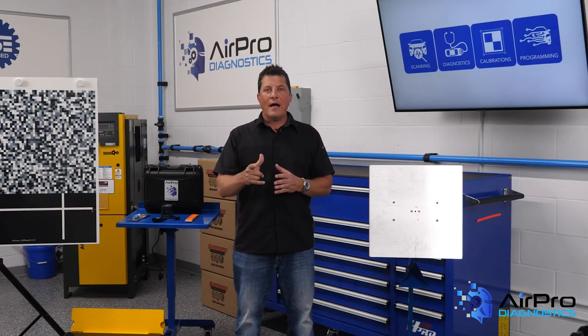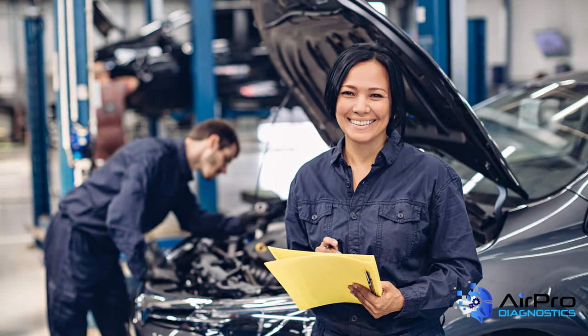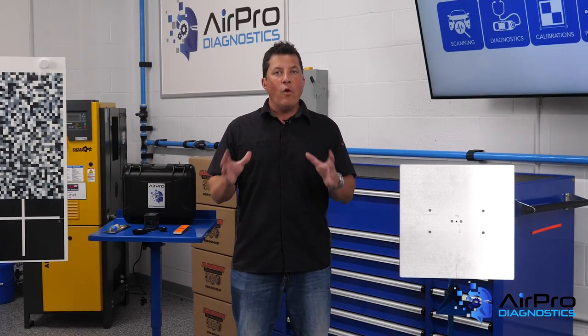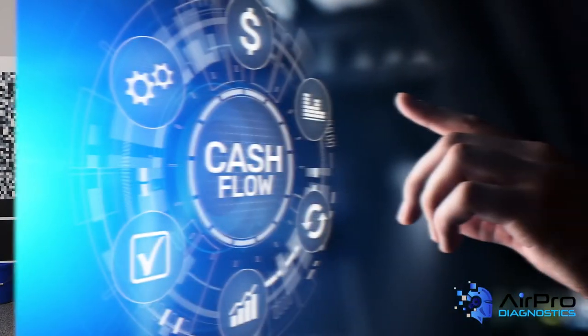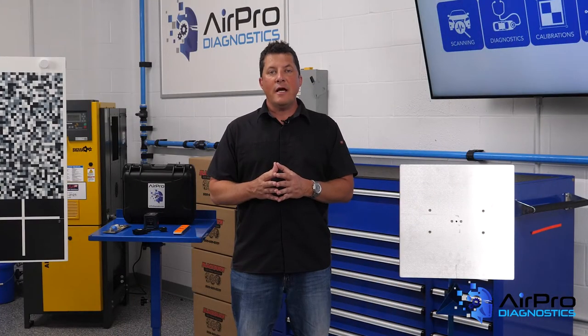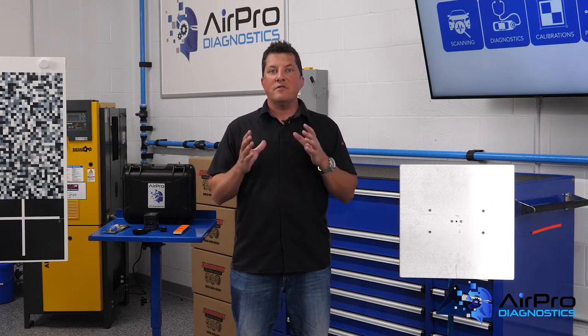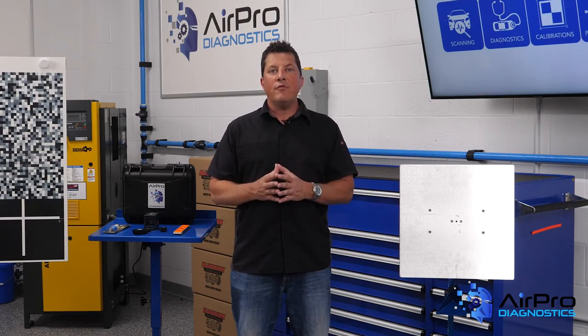Don't forget how essential people are to your operation. People are everything. Take time to understand who you might be inheriting if you're buying an existing location. Every new business has one thing in common: the need for cash flow. Be ready for the unexpected. Have a sufficient line of credit in place. Hire employees and train them in your existing location before you take over the new operation.